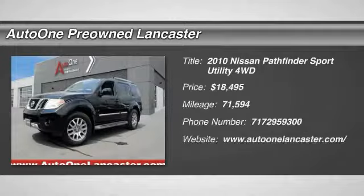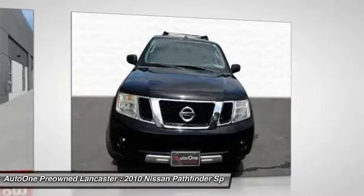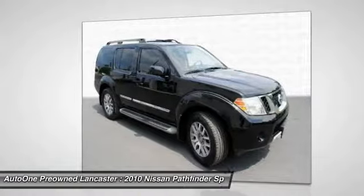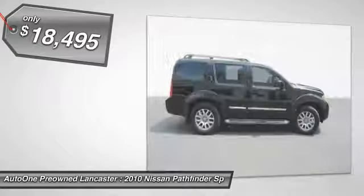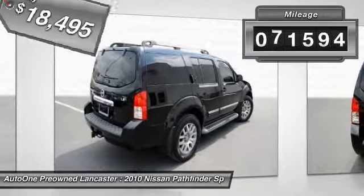The 2010 Pathfinder has a premium interior with three rows of seating for up to seven passengers, as well as versatile seating and cargo configurations. This SUV appeals to both truck lovers and car lovers and is priced below $20,000. This vehicle has less than 75,000 miles.